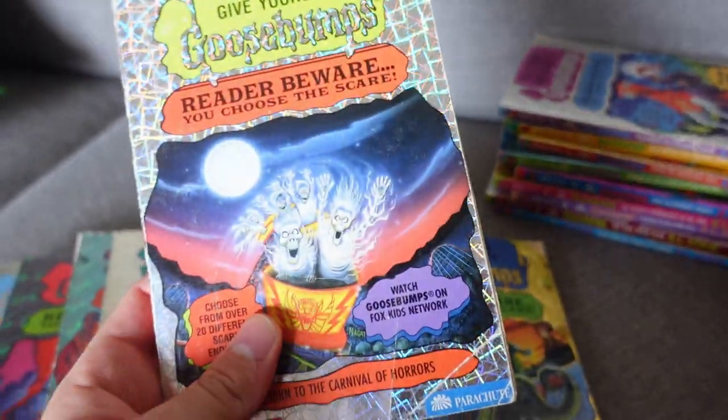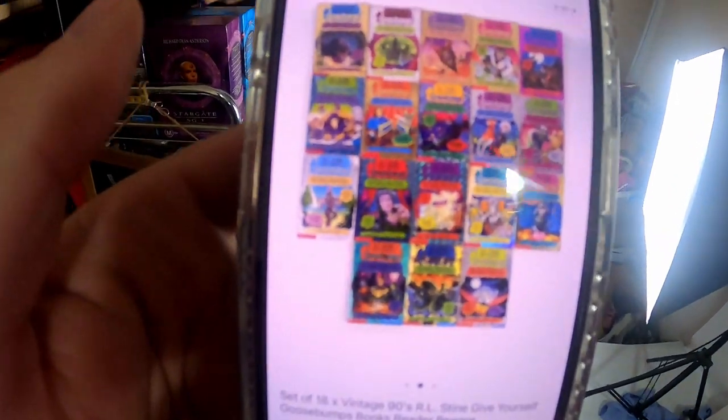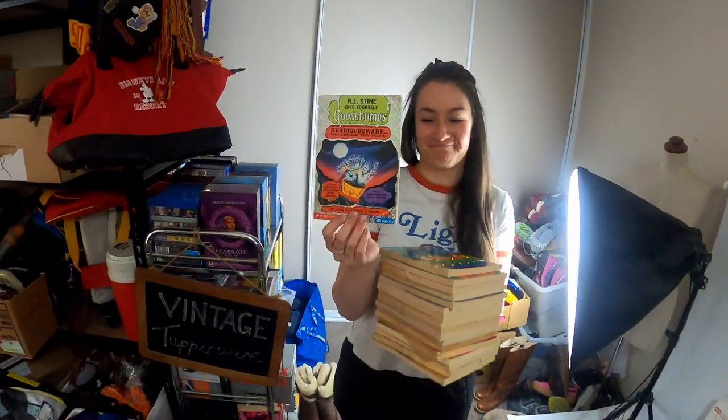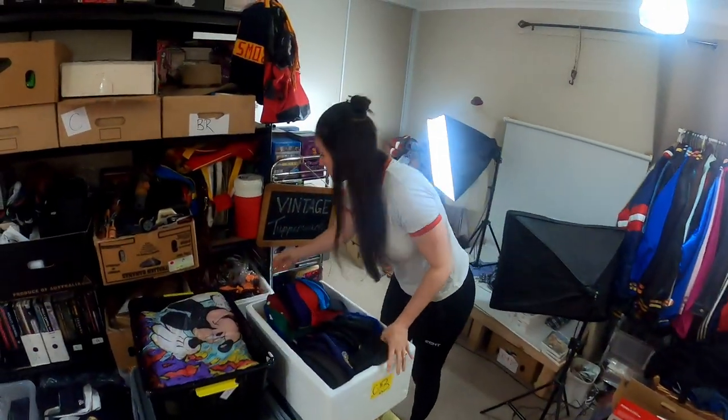Some of my personal Goosebumps collection going out the door — these 'Give Yourself a Scare' books from R.L. Stine, the shiny-covered ones. 18 of those sold for $135 plus $20 post.